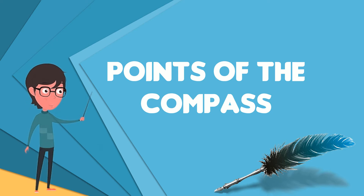In meteorological usage, further intermediate points between cardinal and ordinal points, such as north-northeast, are added to give the 16 points of a compass rose.